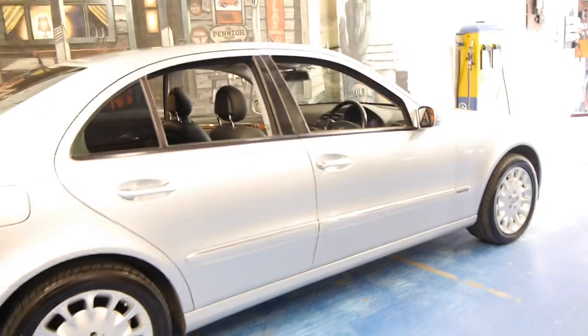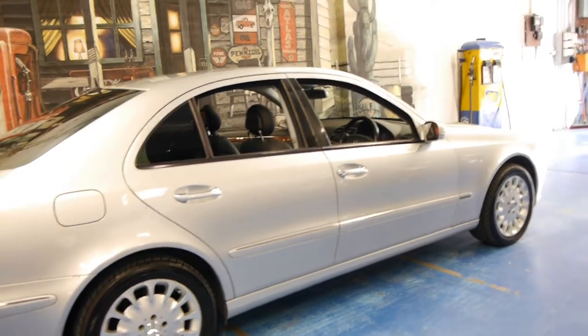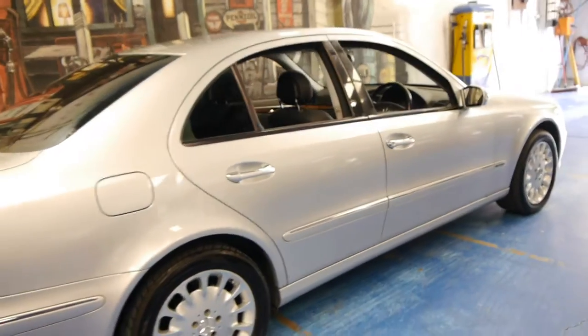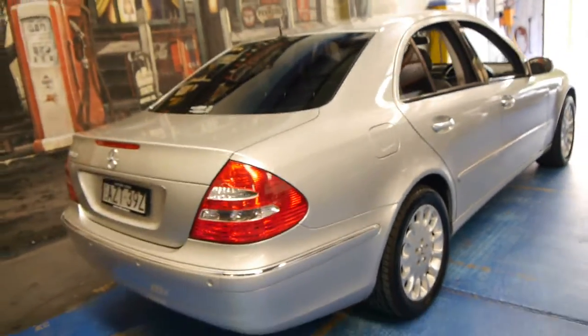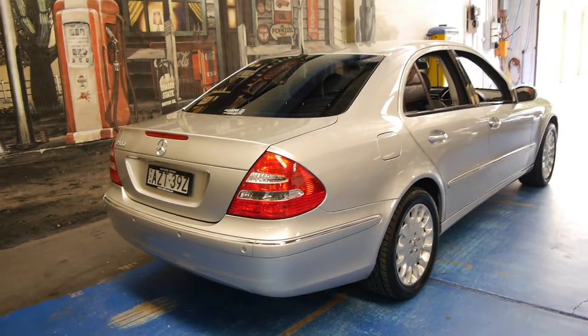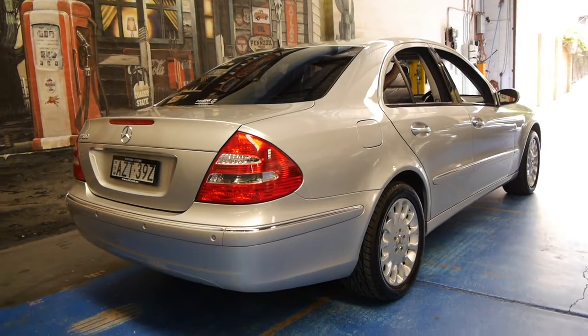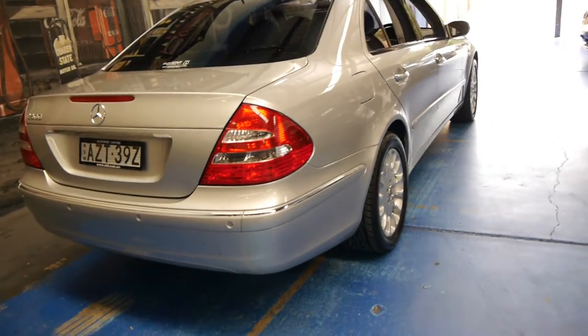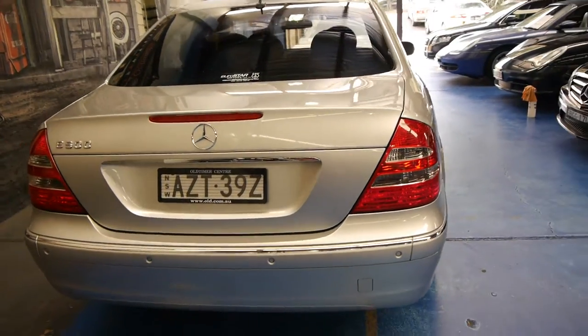These came with pretty much every option available at the time, including Xenon headlights, adjustable suspension, and memory electric seats. It's got the Tiptronic 5-speed transmission which pairs beautifully with the 5 litre V8. At the moment the suspension is on the higher setting and it works absolutely perfectly. These also came standard with front and rear parking sensors.